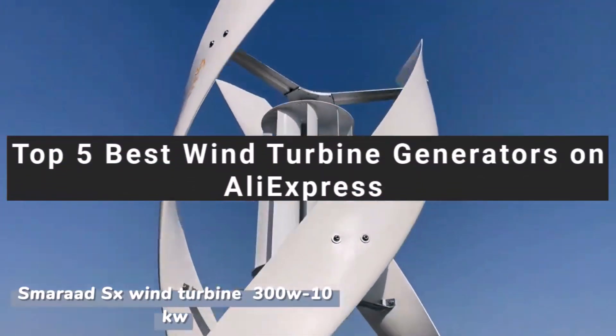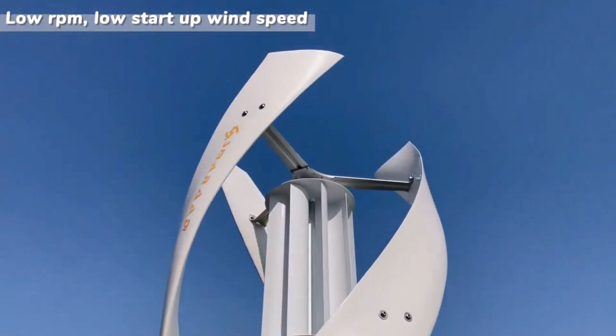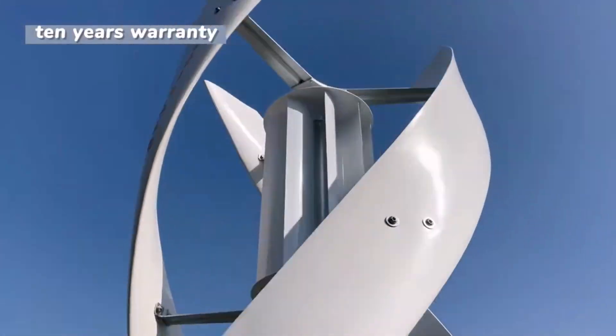Looking for the best wind turbine generators? Want to power your home off-grid and save on electricity? In this video, we'll reveal the top 5 best wind turbine generators on AliExpress — affordable, efficient, and built to last.